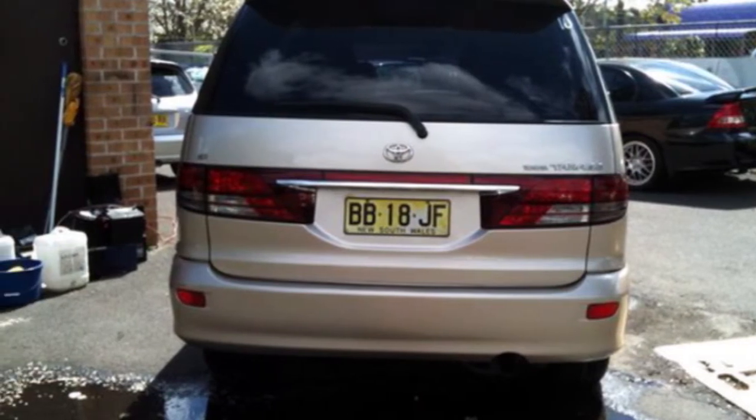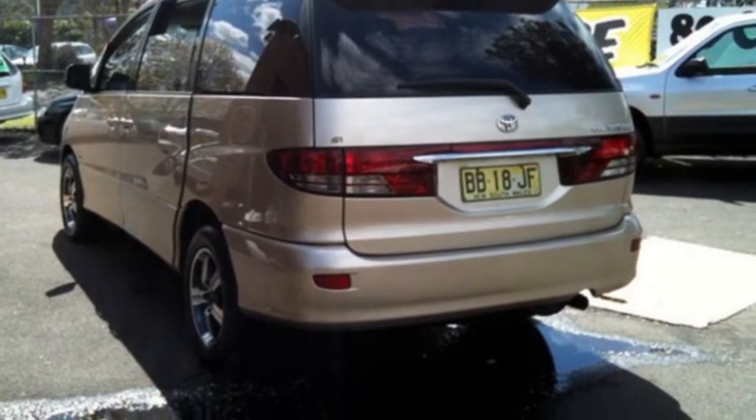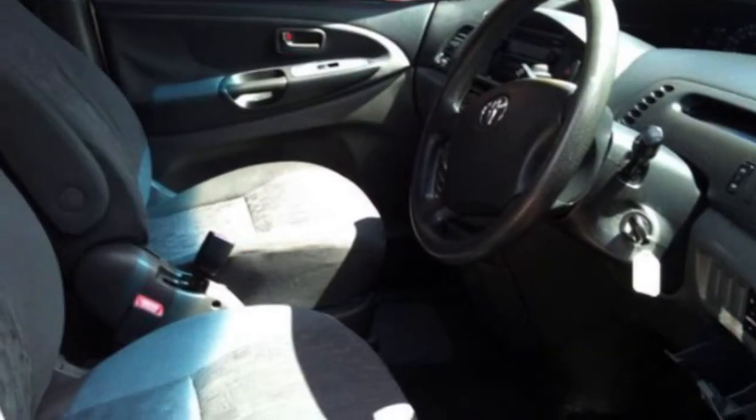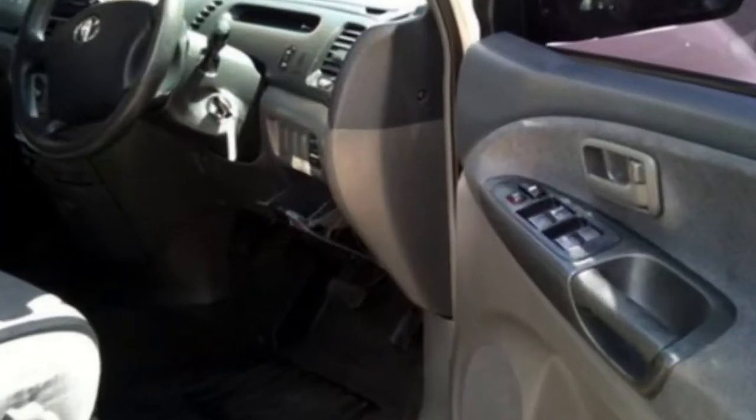This vehicle has all the features you could dream of: remote central locking, power steering, air conditioning, adjustable tilt steering wheel and more. If you're looking for a first rate vehicle,